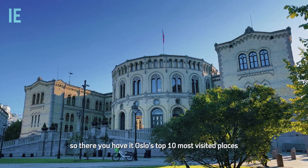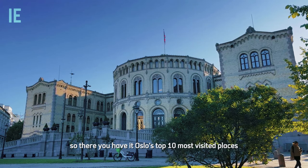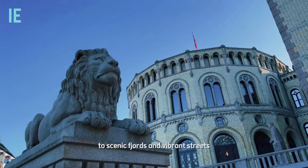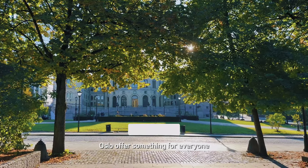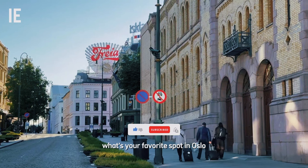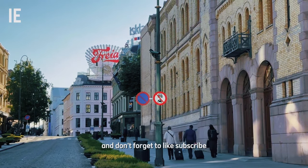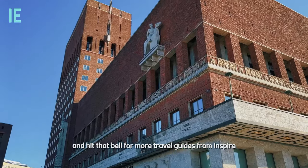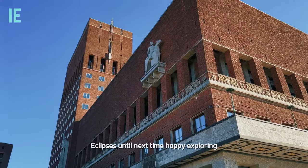So there you have it, Oslo's top 10 most visited places. From historic fortresses and museums to scenic fjords and vibrant streets, Oslo offers something for everyone. What's your favorite spot in Oslo? Let us know in the comments, and don't forget to like, subscribe, and hit that bell for more travel guides from Inspire Eclipses. Until next time, happy exploring.